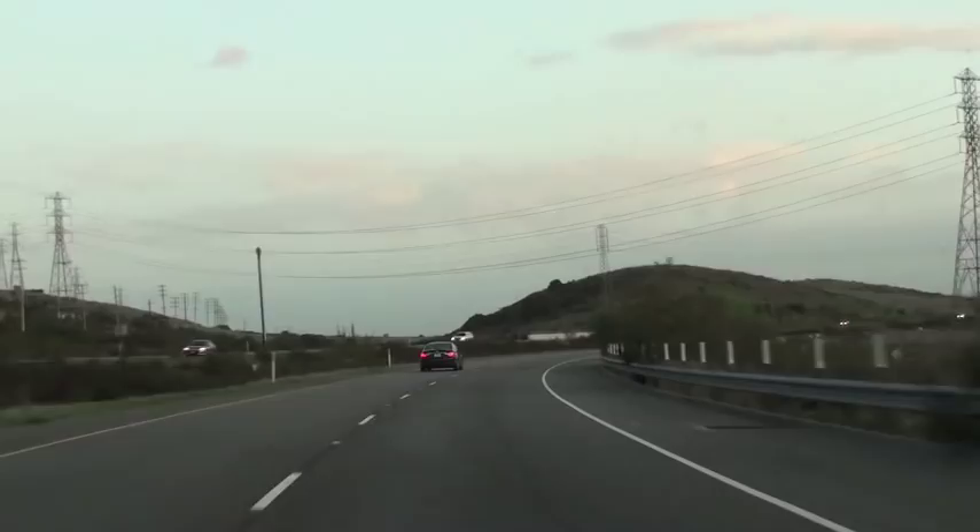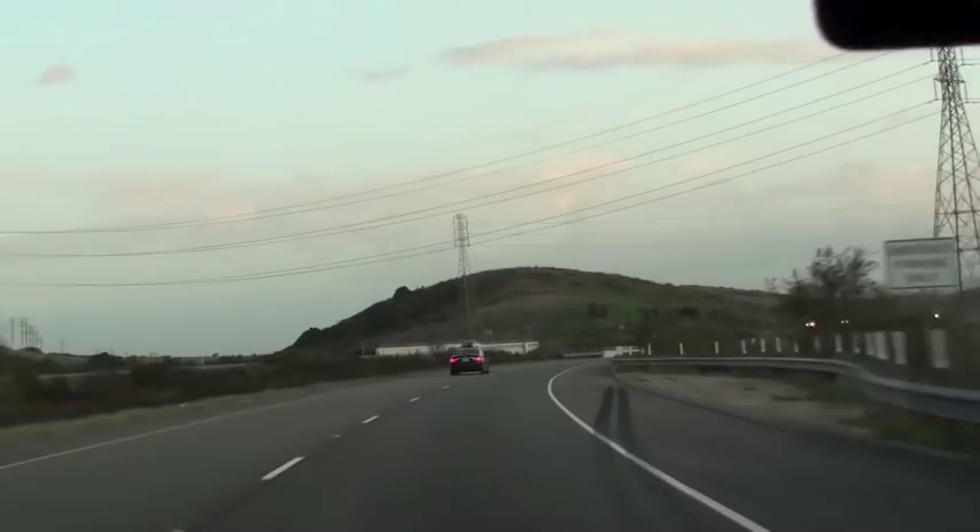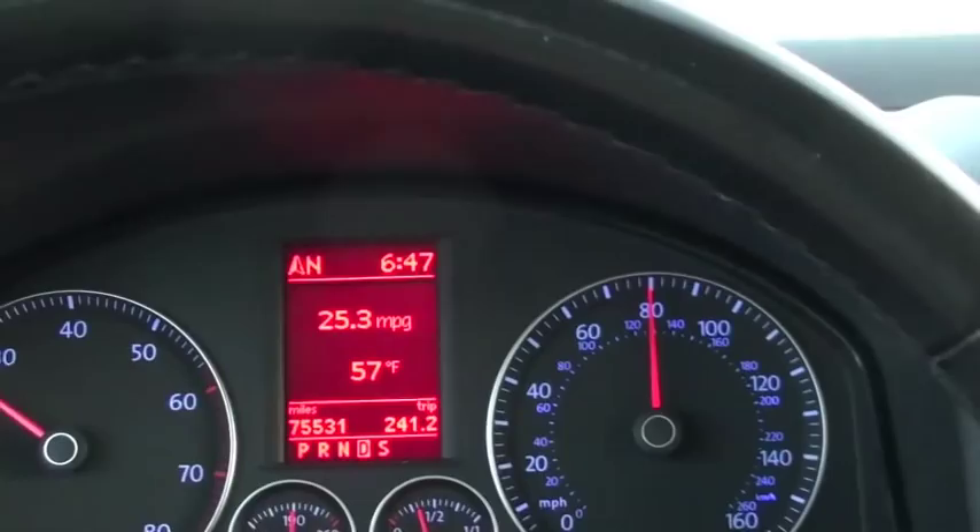Velocity and speed are the same thing, except with velocity we add a directional term, such as north. If I round a curve at the same speed, I'm changing velocity but not changing speed. My speed stays at 130 kilometers per hour, but because I'm changing direction, my velocity is changing.